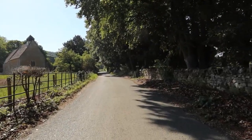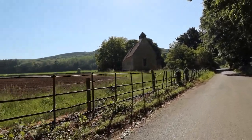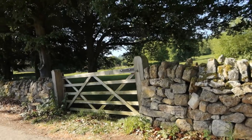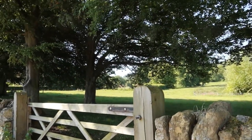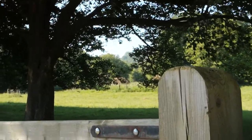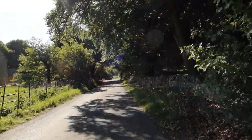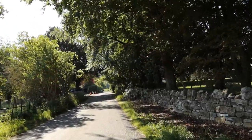We've done just over two miles and arrived at Hailes. There's the small church opposite where the Abbey is — you can probably just see the Abbey through the trees. We're going to carry on up the road for about a quarter of a mile and then climb up through the woods.